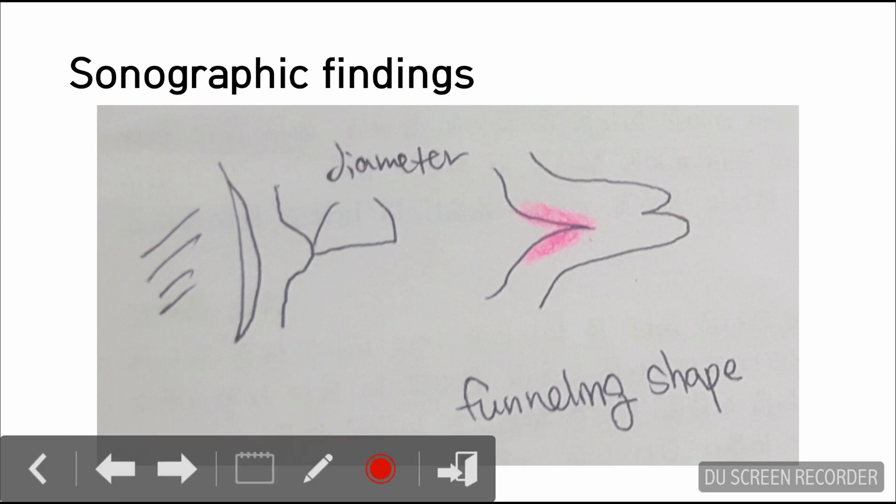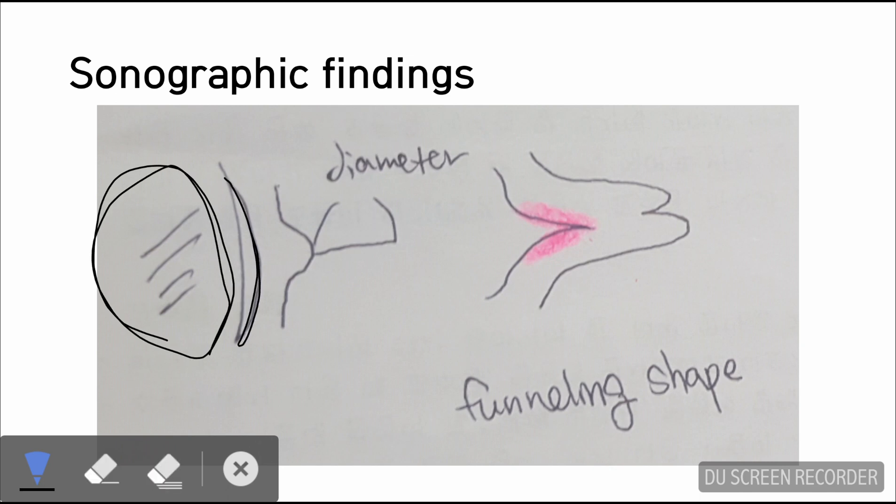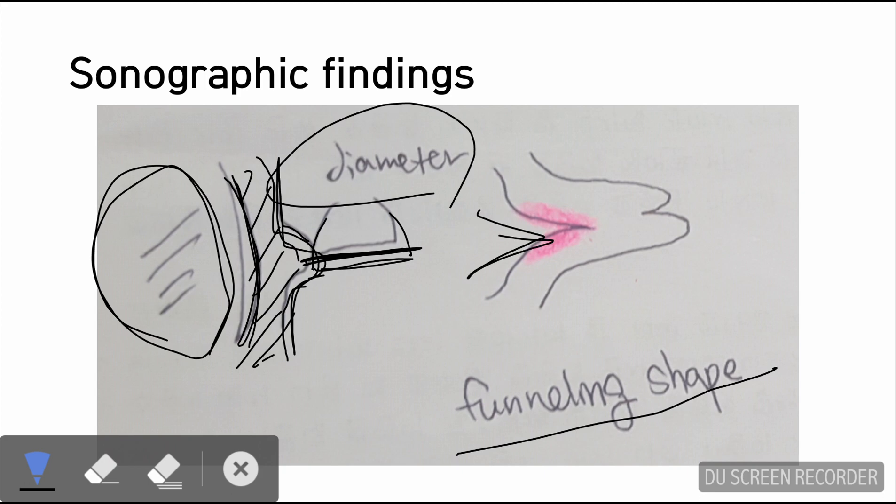Here are the sonographic findings that I have tried to draw. This is where the fetus lies, and this is the uterus. This is the cervix as it looks in sonography. I have tried to measure the diameter from here to here — that is how you measure the diameter of the cervix. This is also a diagram showing the funneling shape of the cervix: if the cervix appears funneling, it would look V-shaped.